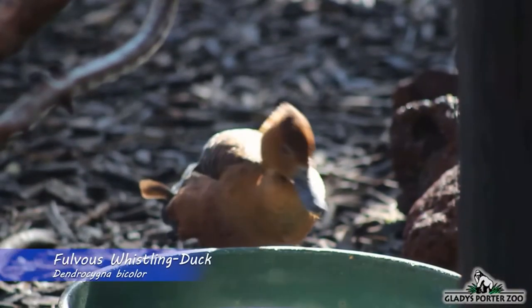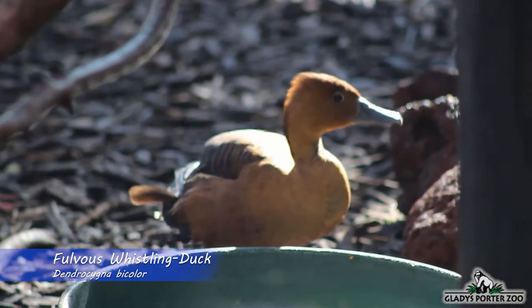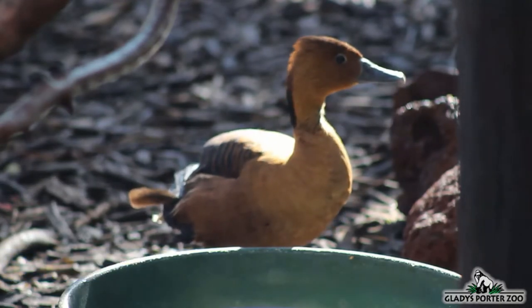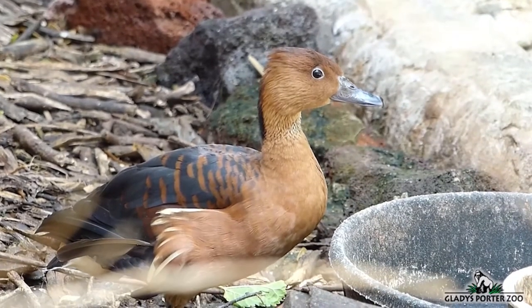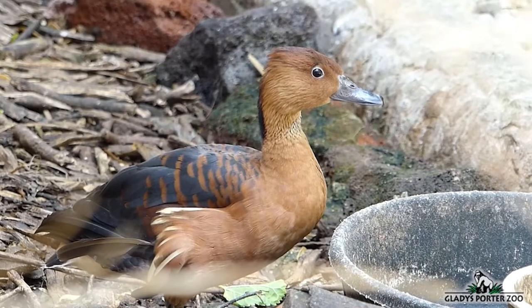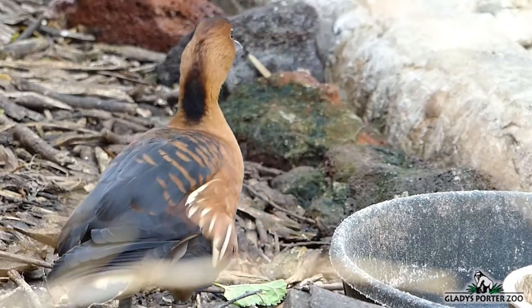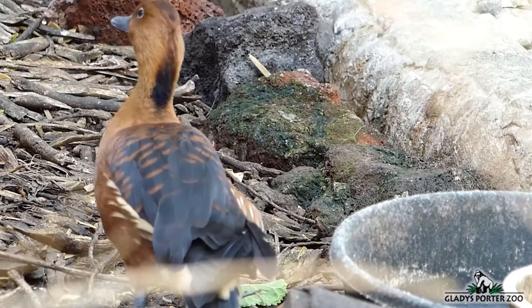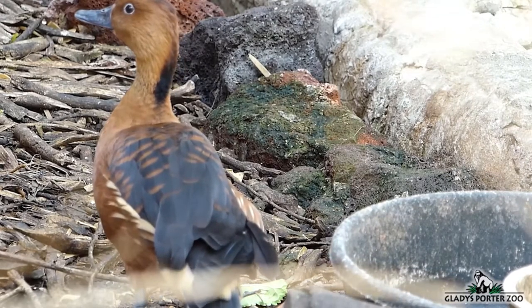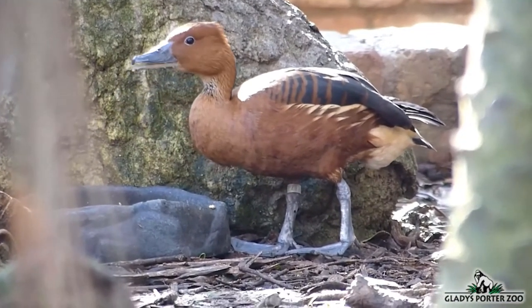The Fulvous whistling duck is quite the cosmopolitan bird species. Being found on four separate continents — North and South America, Africa, and Asia — it is amongst the most widespread ducks in the world. Its generic name, Dendrocygnus, quite literally means tree swan. Unlike many other ducks, whistling ducks can roost in trees. Also like swans, both female and male whistling ducks will incubate their eggs and then together care for their young long after they've hatched. The Fulvous whistling duck is not currently threatened with extinction due to its extremely large global range.